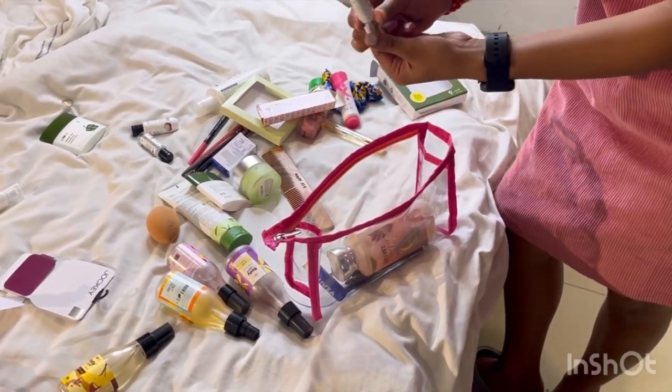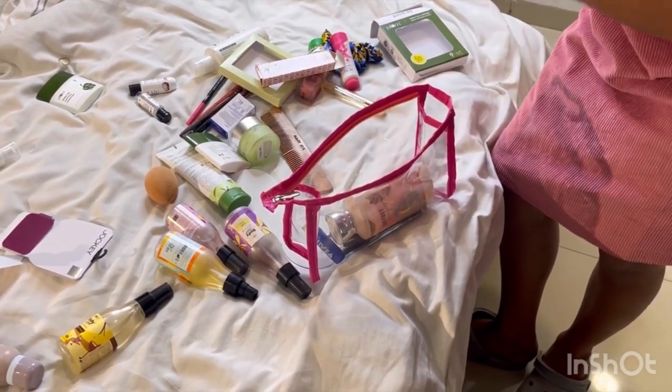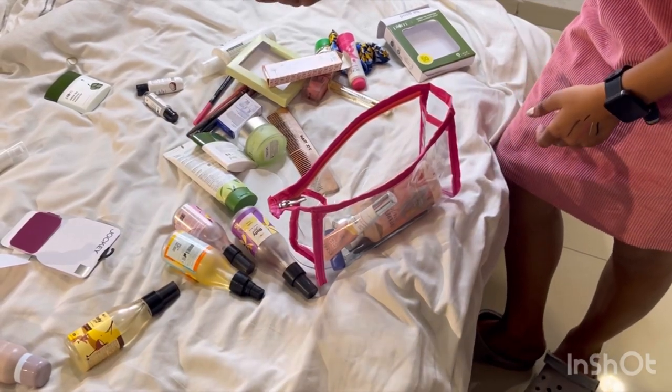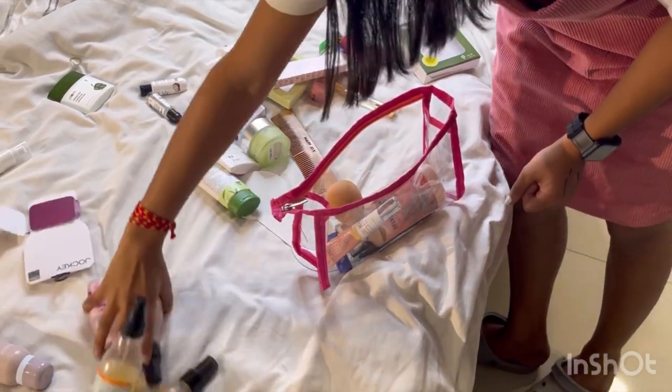Next, I use BB cream, because foundation outside is very heavy — you don't have to go out with a full face. BB cream is mostly worth it, so we add this to our vanity. This is my favorite sponge, which you use as a beauty blender. Next, you add your items to your bag.